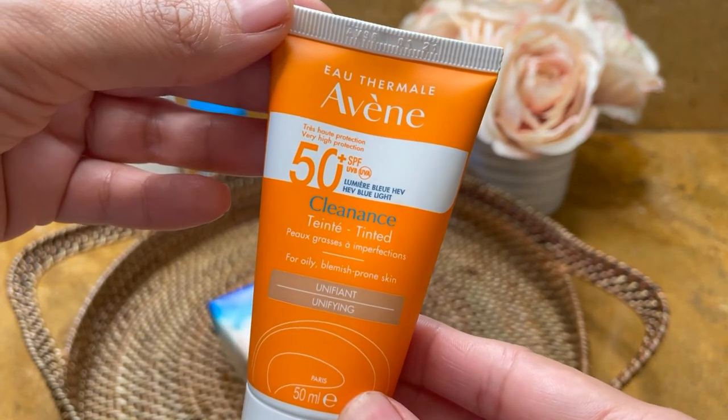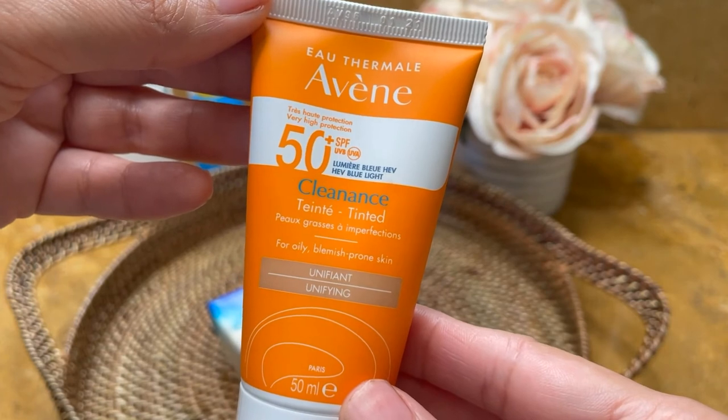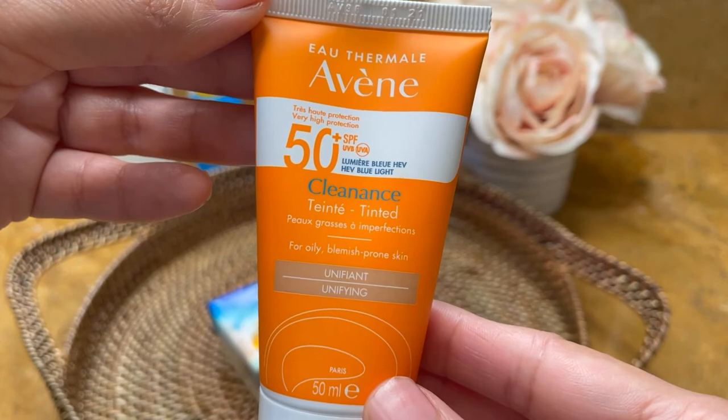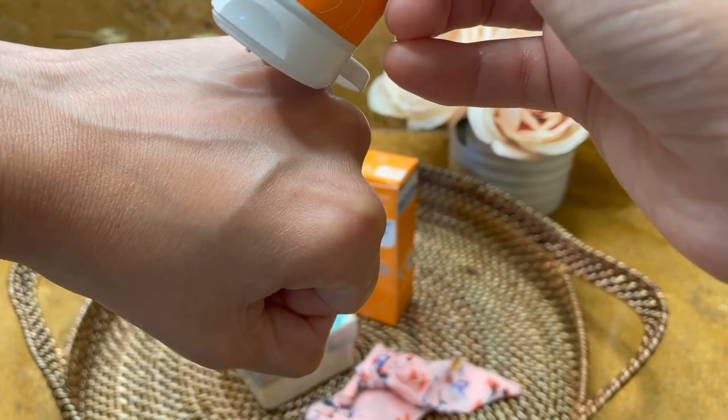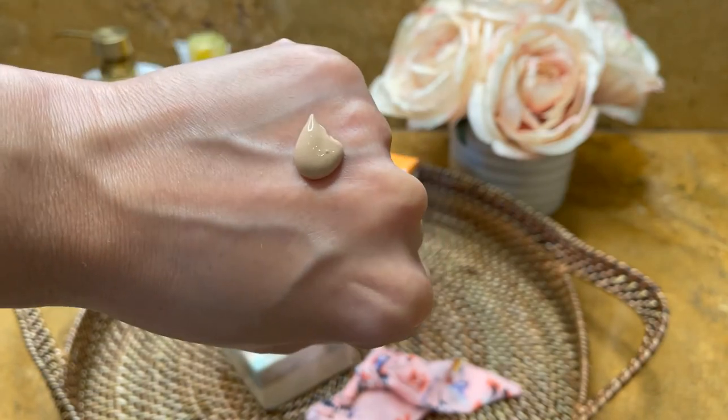This sunscreen comes in a 50 ml packaging. It has a UVA circle seal, and since it's SPF 50 Plus, the UVA protection factor of this sunscreen is at least 20. Let's take a look at the texture — it comes out as a lotion, and it's a bit thicker than the Avene SPF 50 Plus Fluid.